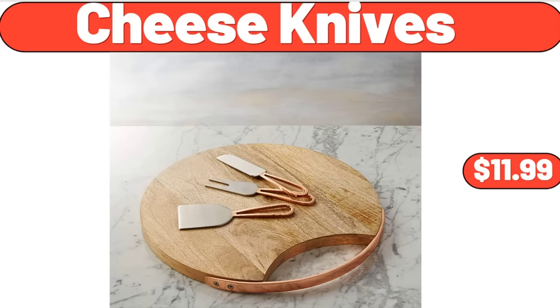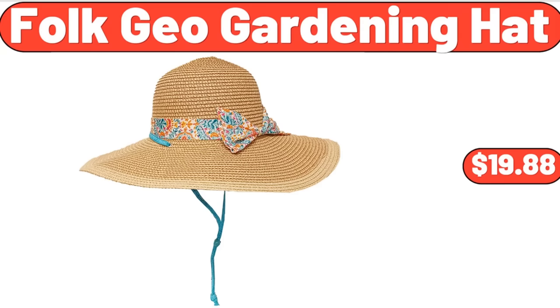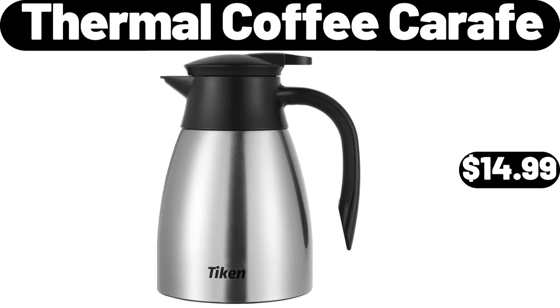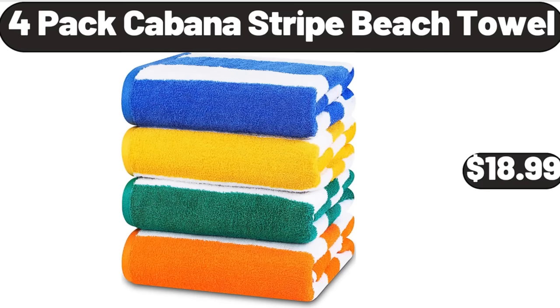Cheese Knives, $11.99. Spray Kitchen Faucet, $164.99. Folk Geo Gardening Hat, $19.88. Thermal Coffee Carafe, $14.99. For Packed Cabana Stripe Beach Towel, $18.99.